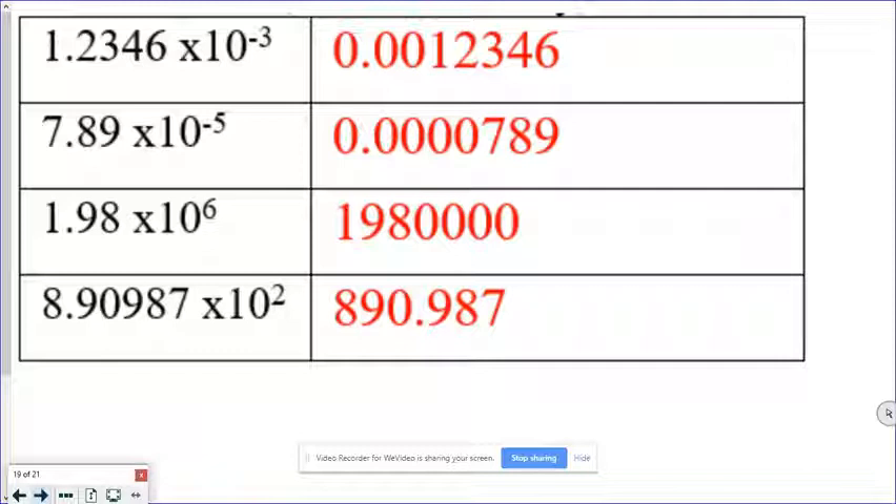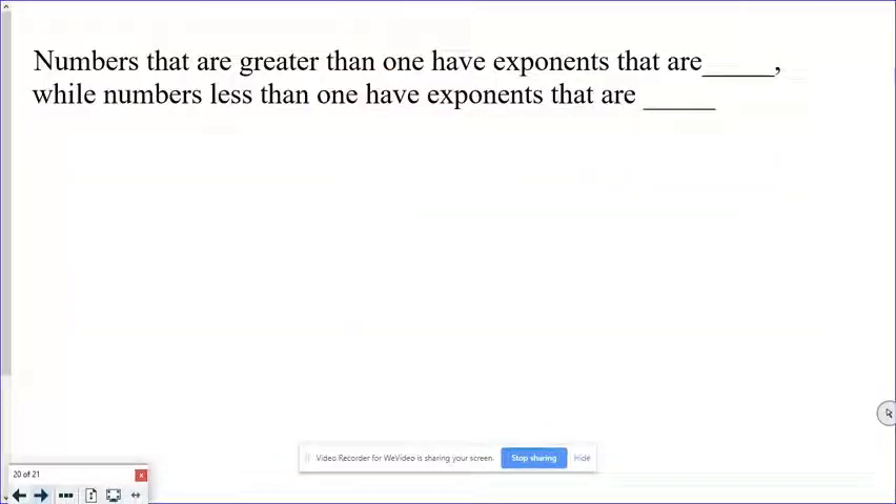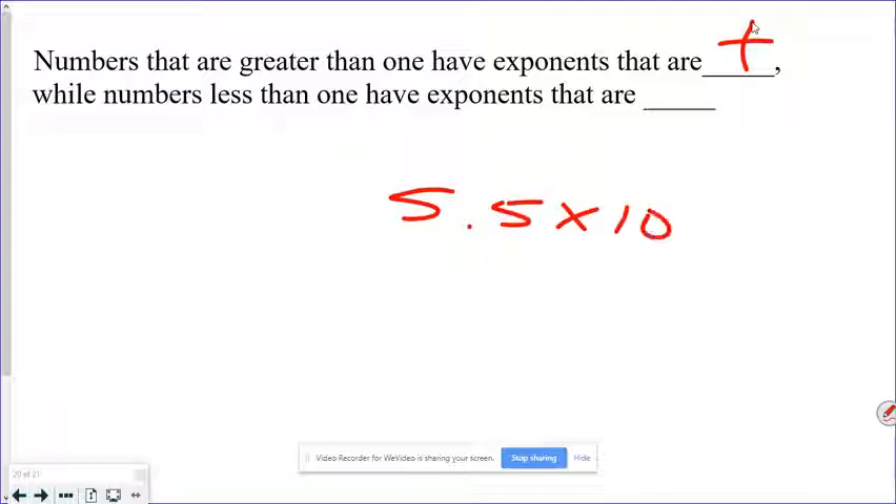Numbers greater than one have exponents that are positive, so 5.5 × 10⁸ is a positive exponent and therefore a number greater than one. Numbers less than one have exponents that are negative — putting a negative sign means we have an extremely small number.